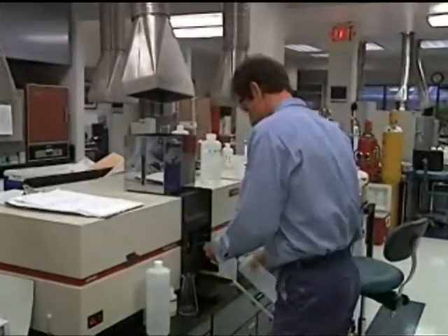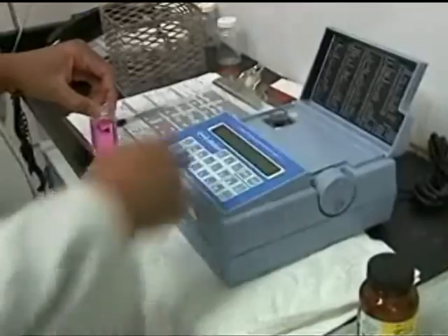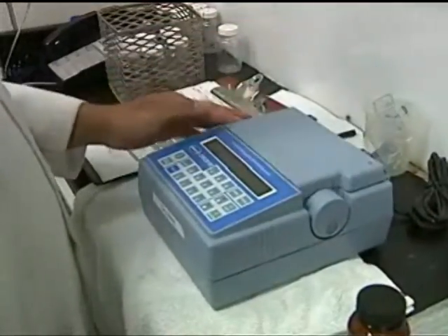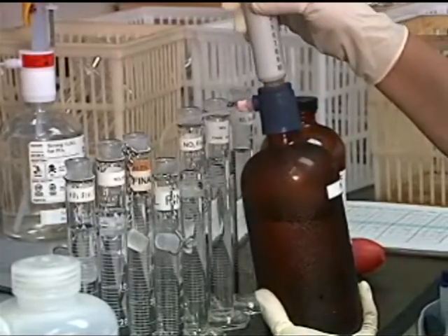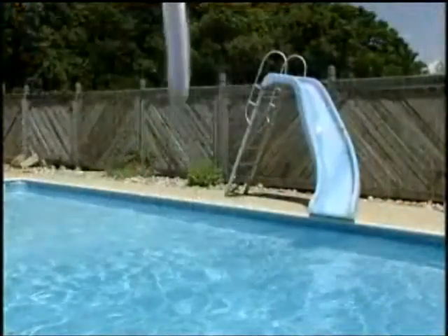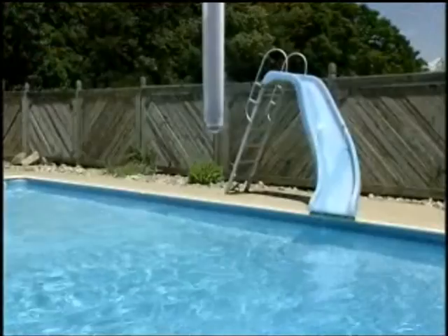Chemists and microbiologists use sophisticated electronic instruments to detect microorganisms, pesticides, harmful chemicals, and other substances. Measurements are made in parts per billion, parts per trillion, or even smaller. Imagine — one part per billion is as small as a single drop in a 10,000-gallon pool.